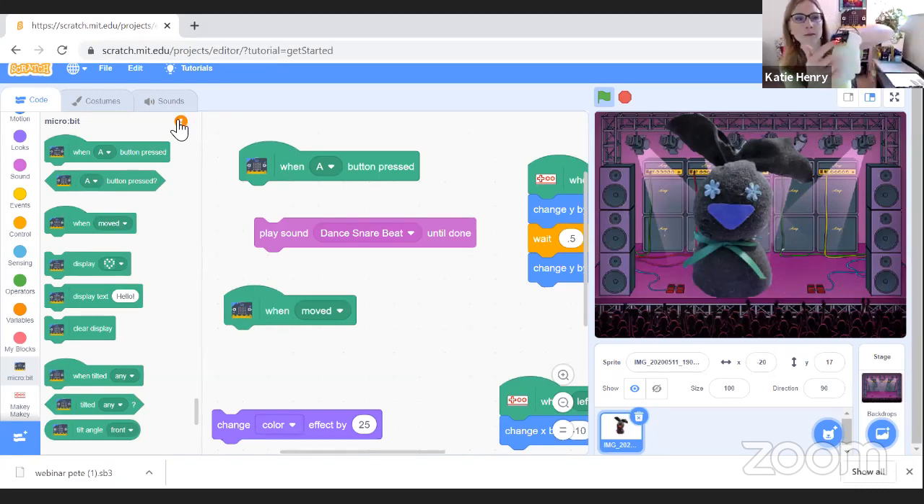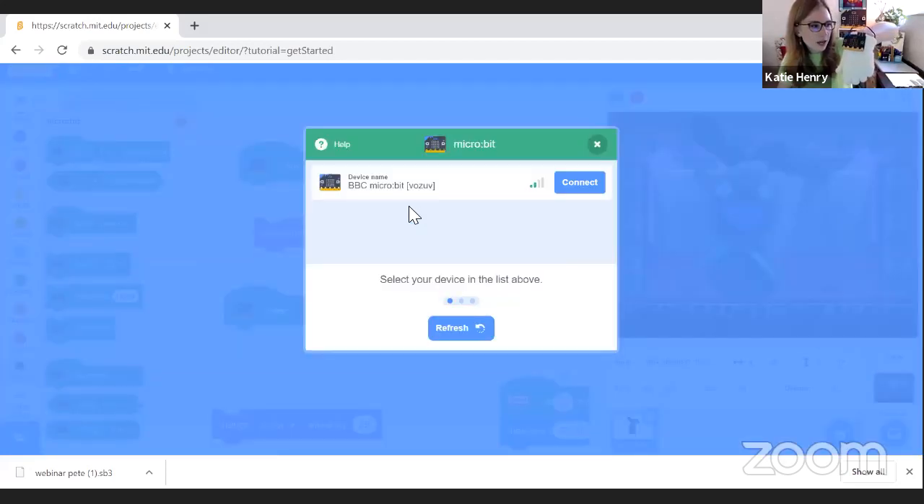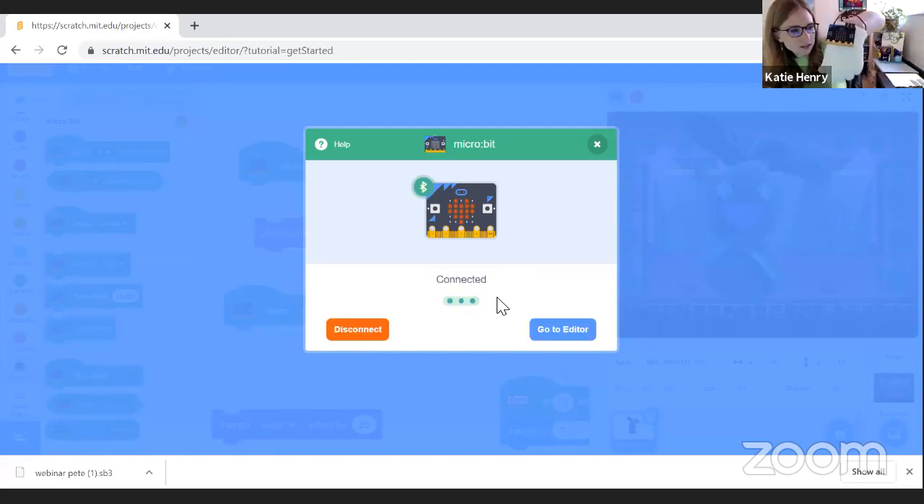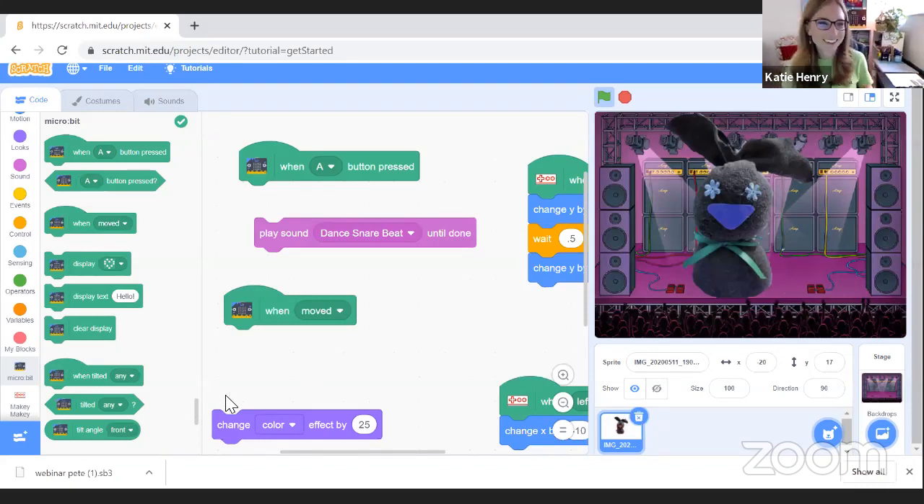You can see on my Micro:bit that there's a little name scrolling across — every Micro:bit has a unique name when pairing in Scratch. So in a classroom with many kids, each child can click that exclamation point and find their device. Mine is 'V-O-Z-U-V,' scrolling across the Micro:bit. I click Connect and the name stops scrolling — now I can program the LEDs and everything else.